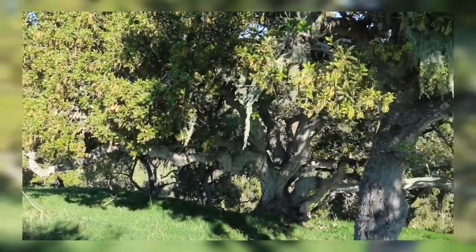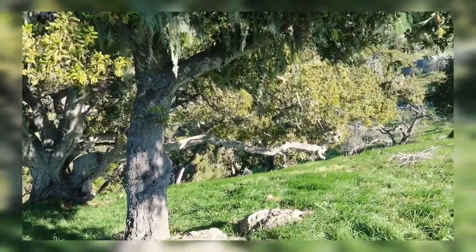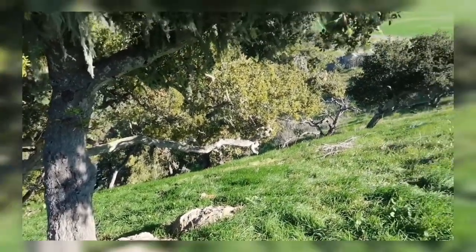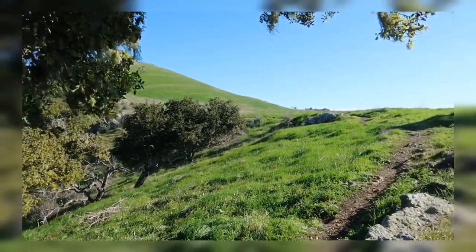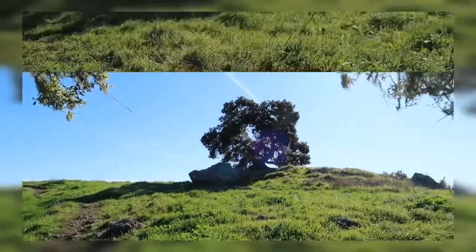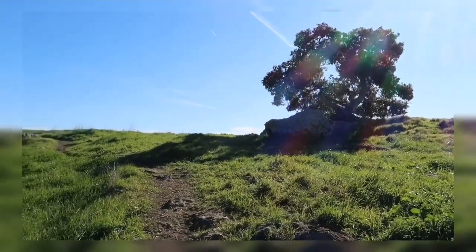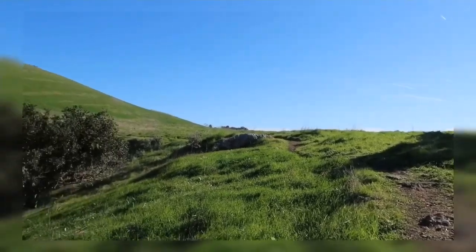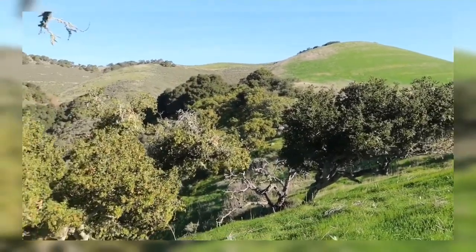Look how beautiful it looks when you walk deeper into the hills here. Pictures don't do justice for how beautiful it looks out here — it's just gorgeous.